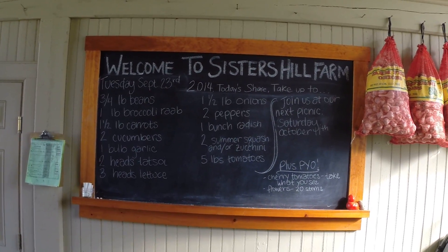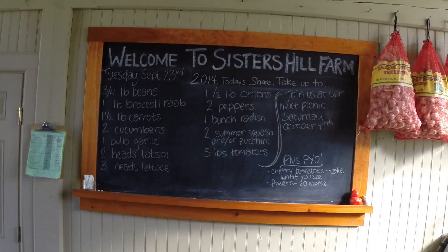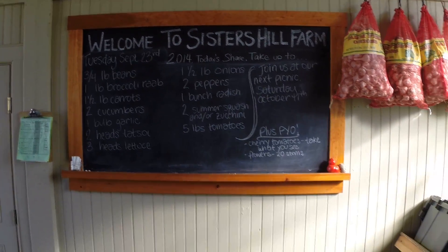Sisters Hill Farm, Tuesday, September 23rd, 2014. Here's the share for today.